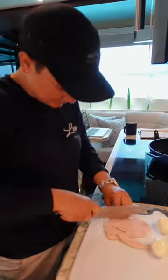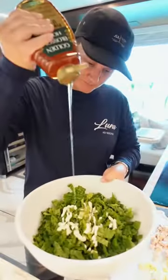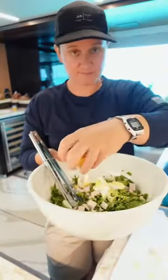I also did a nice big salad with turkey, hard-boiled eggs, and a honey mustard dressing. And lunch is served. After the guests and crew had lunch, I started dinner prep.